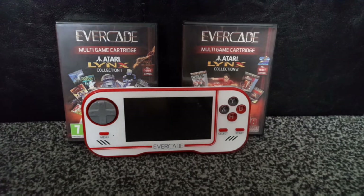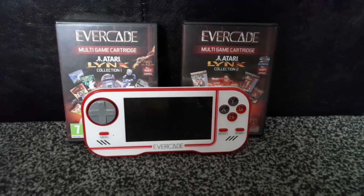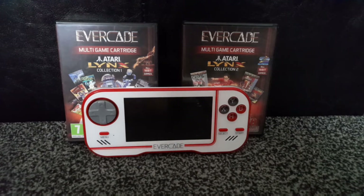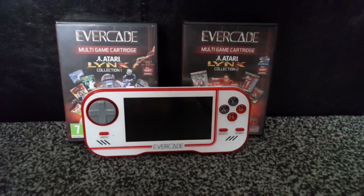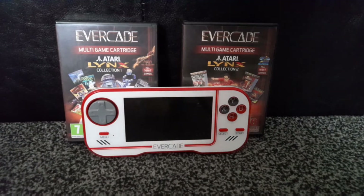The Evacade handheld and the Evacade XP for portable gaming makes the Atari Lynx irrelevant, because the Evacade has a rechargeable battery and a better screen. The new XP has tate mode so you can still flip it on the side and play games vertically, and there are already 25 Atari Lynx games on the Evacade platform.